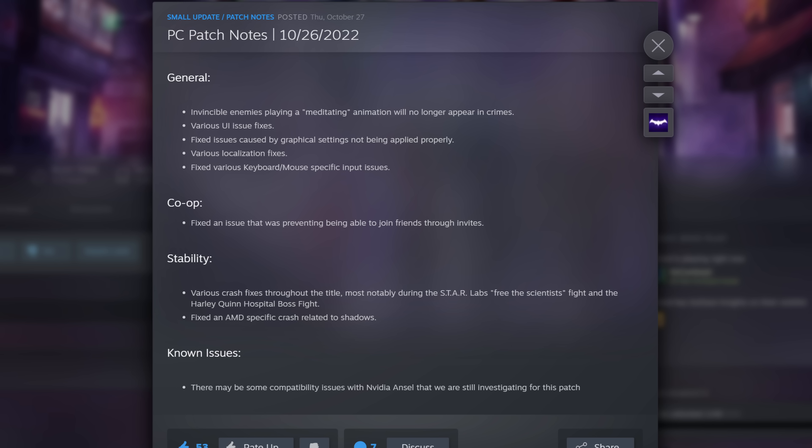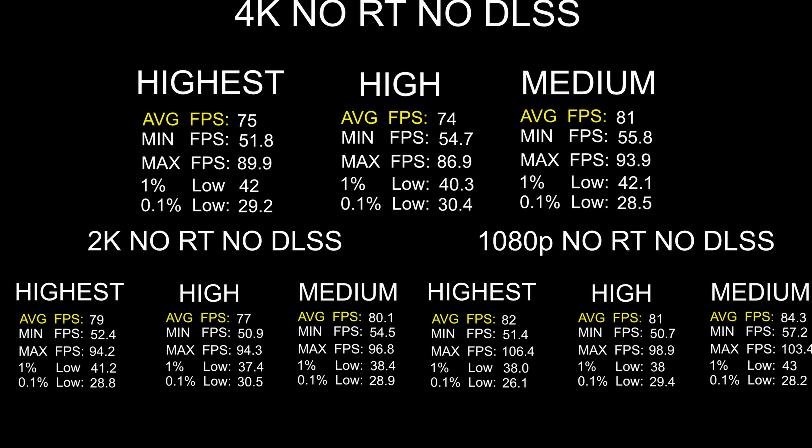I'm going to have the patch notes on the screen right now. One item I wanted to point out is bullet point number three: fixed issues caused by graphical settings not being applied properly. In my opinion, that is the bug they were able to fix that actually made a difference to the overall game's performance. The game's performance is still not quite where I would like to see it, but it is a massive step in the right direction because now we actually have a difference between 1080p and 4K — whereas before, 1080p, 1440p, DLSS, 4K, it didn't matter. The gaming performance was essentially the exact same, but that has been fixed.